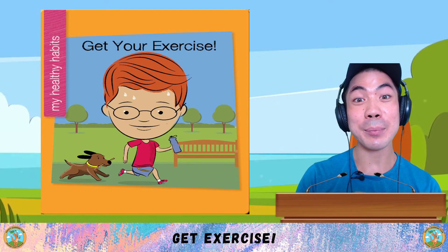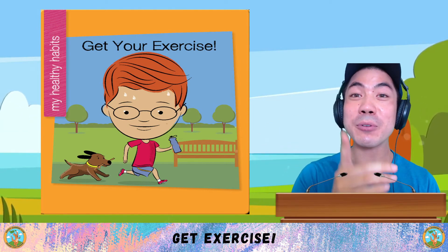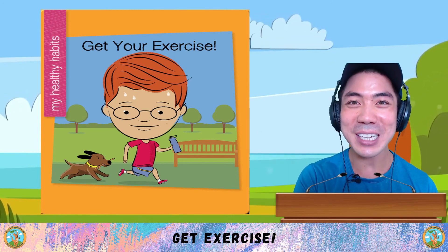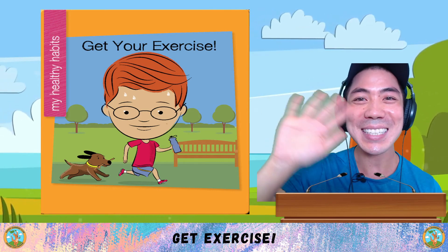Now it's your turn. What do you think about exercise? Share with me some of your favourite exercises and some things you learnt in today's book. Take some time to think about it. And when you're ready, I'll see you in the next lesson for some more learning fun. That's all for now. I'll see you next time. Bye-bye.